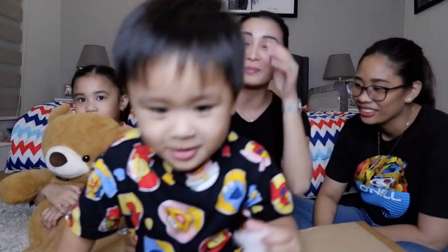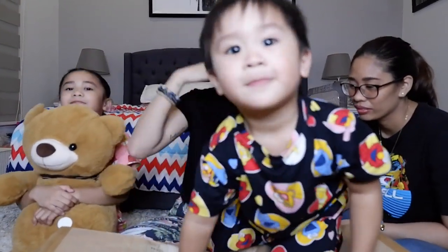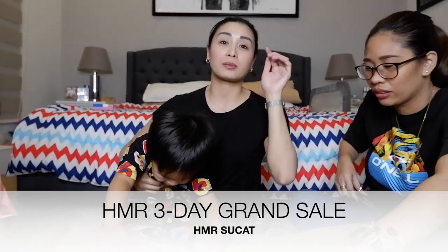Nandito kasi yung mga pinamili ko guys sa box na inupuan ni Crader. Gusto ko sana ipakita yung mga binili namin kanina kasi guys, sobrang mura. Ibabalita ko sa inyo. Merong sale sa HMR Sukat ngayon — Friday, Saturday, and Sunday. Sobrang mura lang guys.